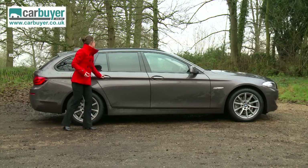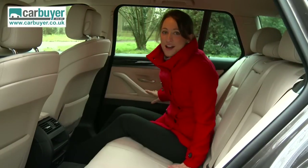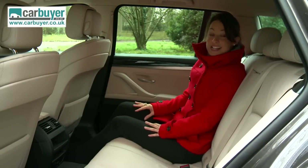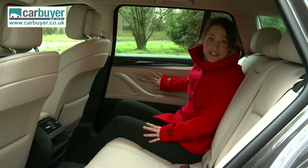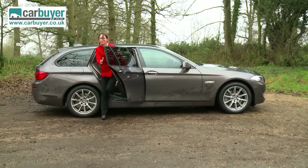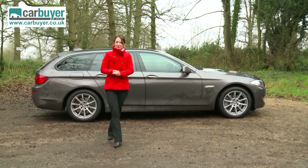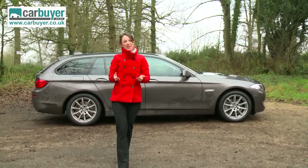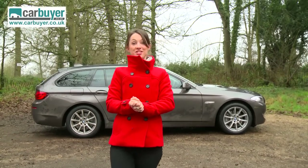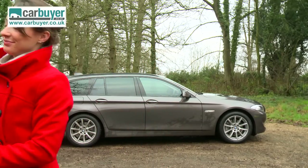Finally, the rear seats. I can't complain too much. However, there is more room in a Mercedes E-Class if you plan to carry adult passengers around frequently. And that pretty much sums up the BMW 5 Series Touring. Overall, it's impressive to drive. It boasts enough boot space, and the BMW brand speaks for itself.